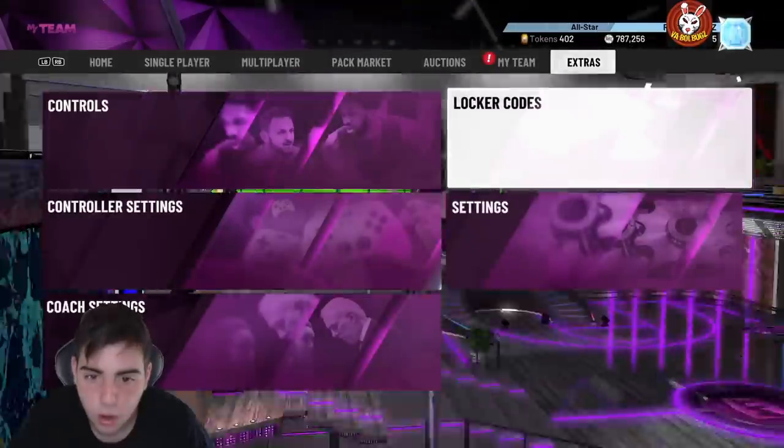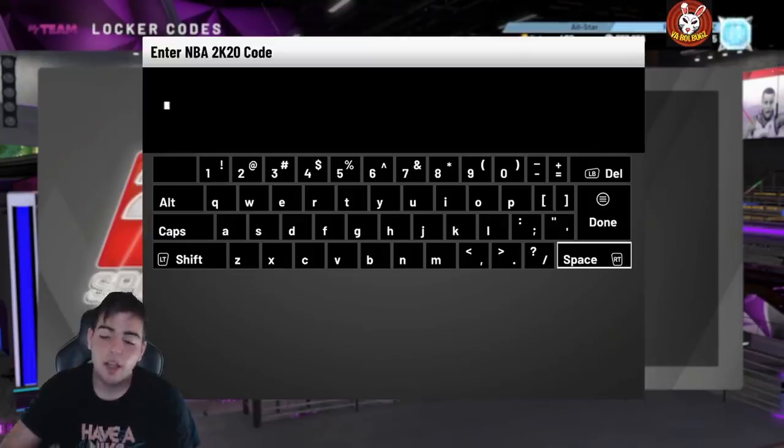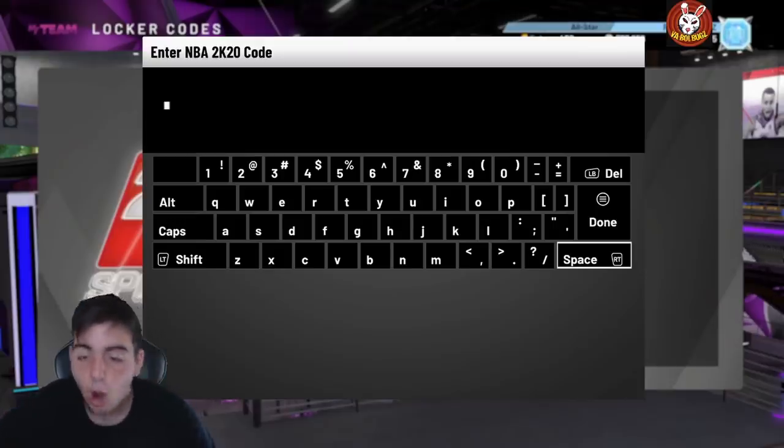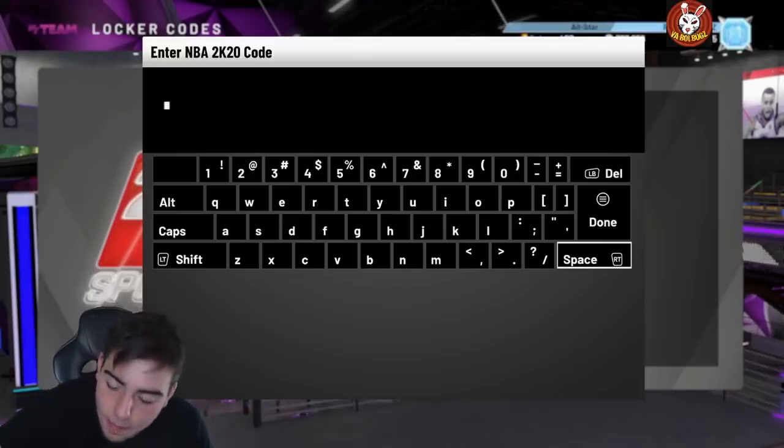Here's the other one: lebron-mj-vc-please — that's the third locker code for you guys. Three locker codes total, make sure to check those out. I hope you guys enjoyed the video — we got Kareem for free! Have a good one, stay tuned for more content. Peace!